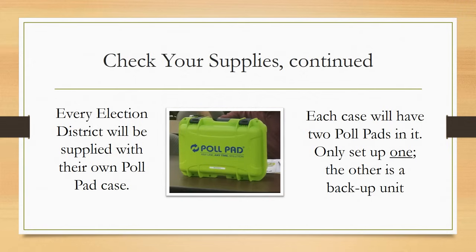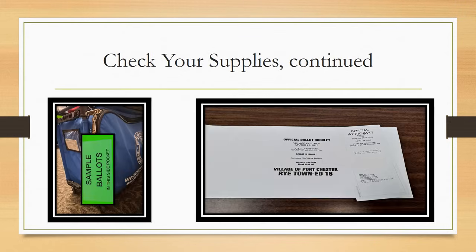Every election district will be supplied with their own poll pad case containing two poll pads; however, only set one of them up. The other stays in the case and is used only if the first one malfunctions. Inside your supply bag you will find ballot booklets and affidavit ballots. In the outside pocket of the supply bag, you'll see a tag for your sample ballots. Compare all ballots to make sure they are the same and belong to your election district.